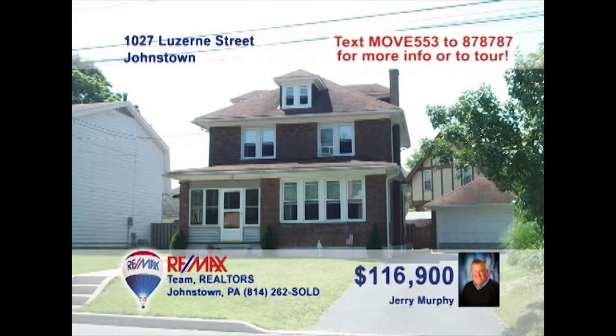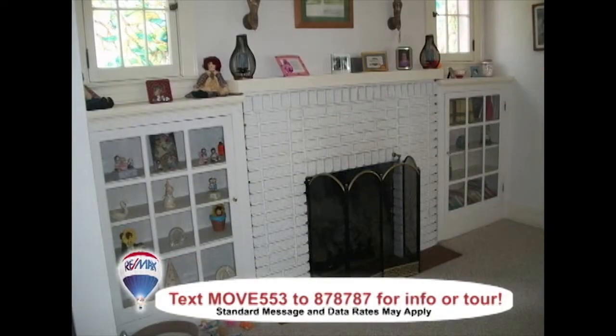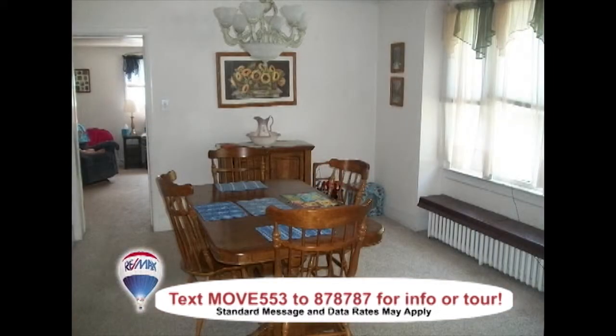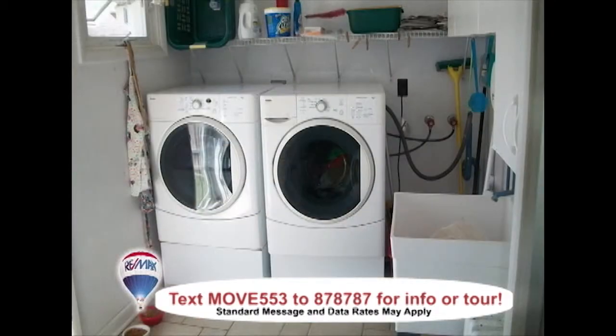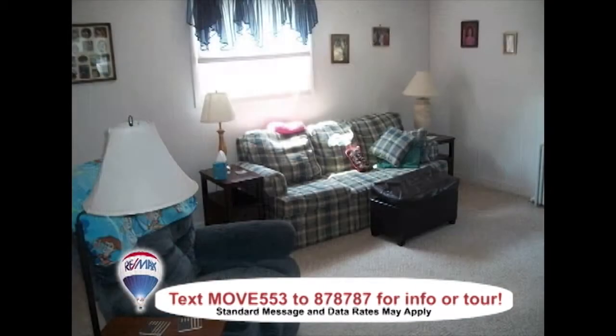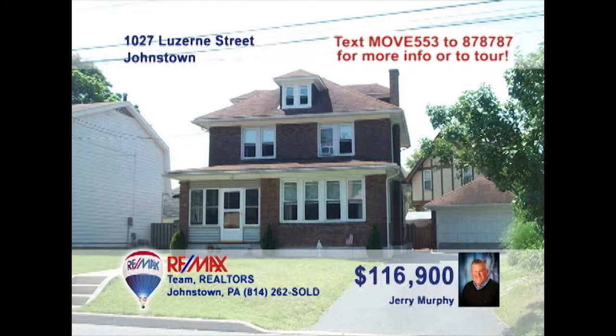Jerry Murphy is excited to show you this four-bedroom home in Southmont. Keep warm by this cozy fireplace with built-in shelves in the living room. Fine wood cabinetry and eat-in space are some of the kitchen's details. Bright windows add warmth to the nearby dining room. You'll enjoy the convenience of this first-floor laundry. Take a nap in the sunroom, or get together for movie night in the family room. Contact Jerry Murphy to learn more.